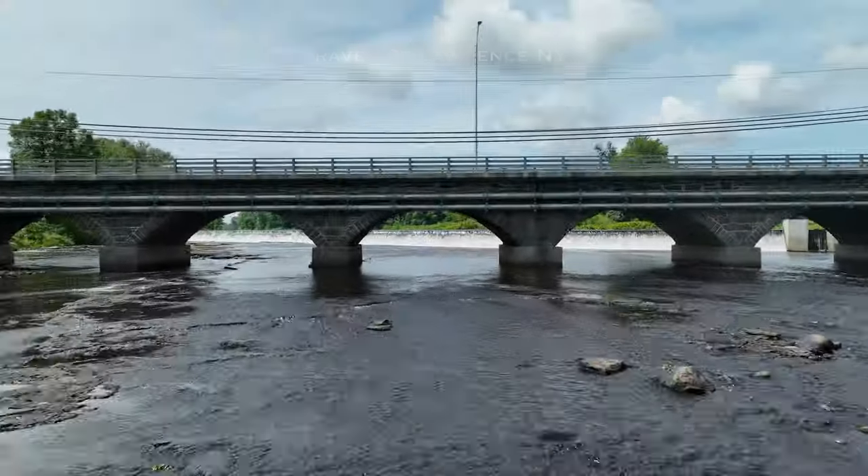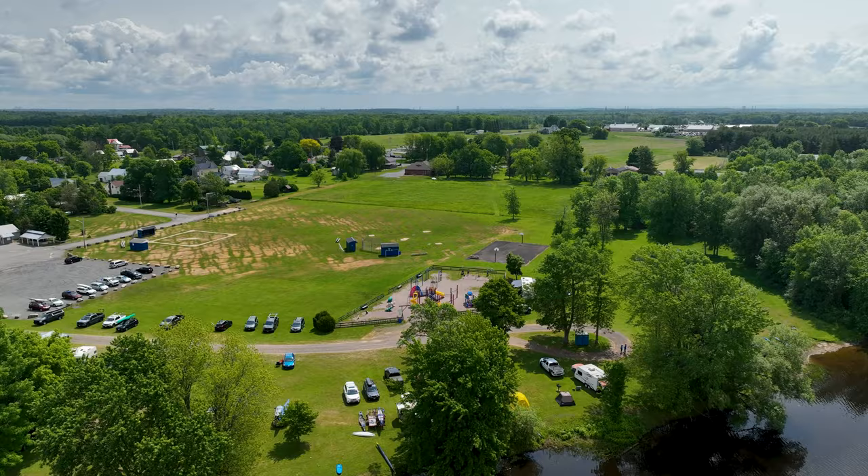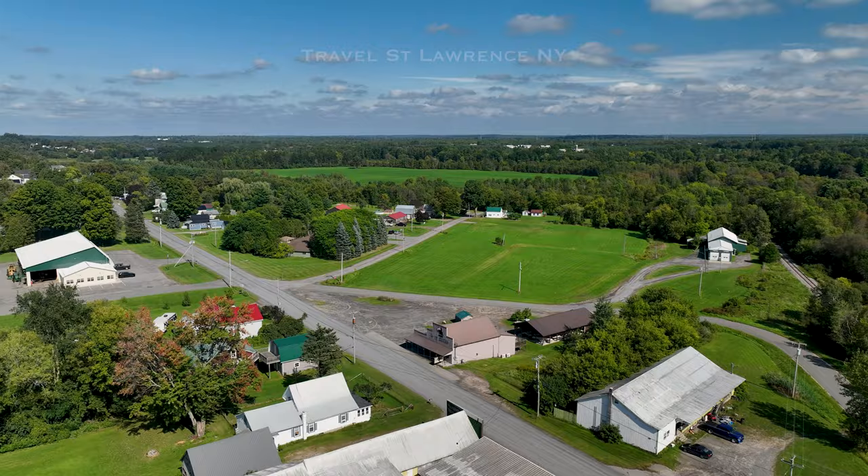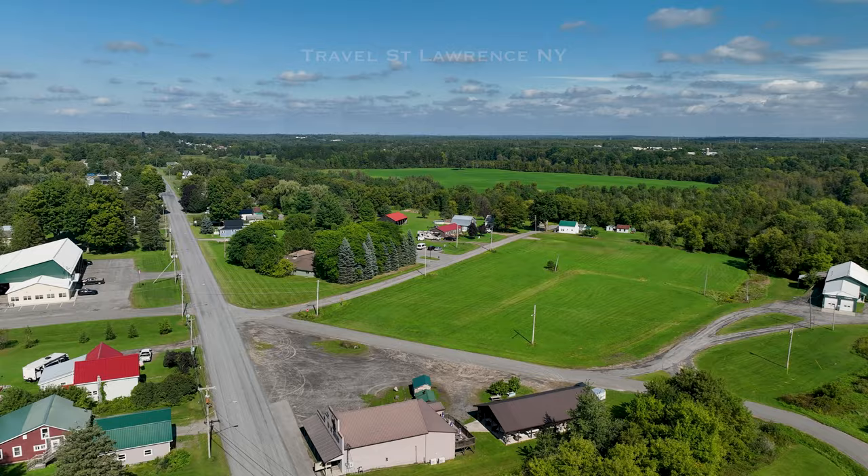Let's cover Madrid and Waddington today. At Madrid City Park, along with the old smokehouse. On the left there is the town office.